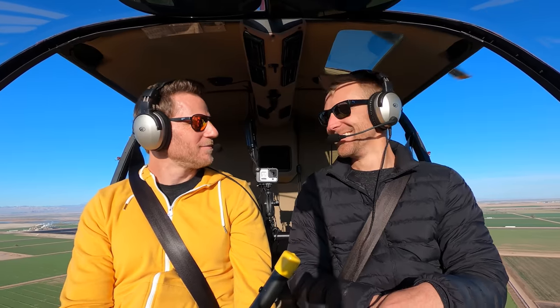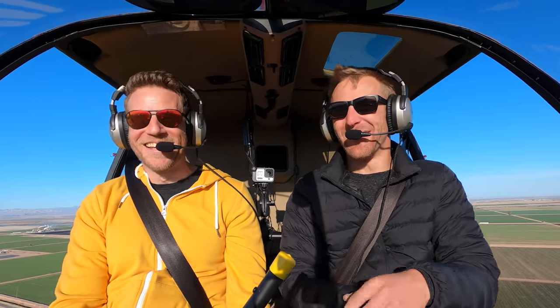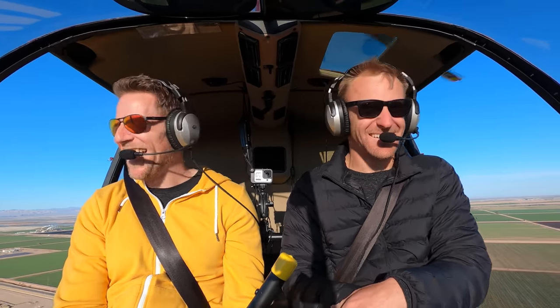Thanks for wearing those glasses, James. Thank you very much. Can I keep them? Yeah, you want them? I don't want to take your sunglasses — I'll use your promo code. But thank you very much. They all look very nice.